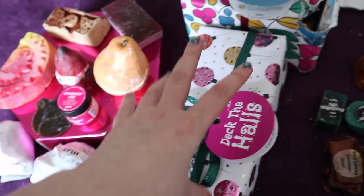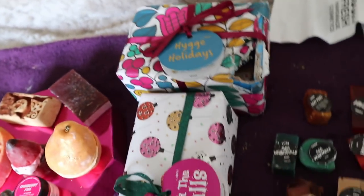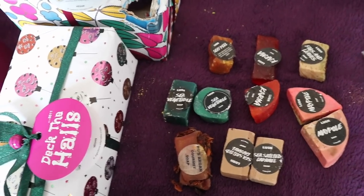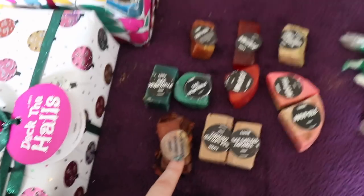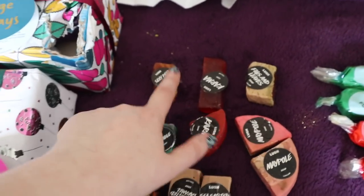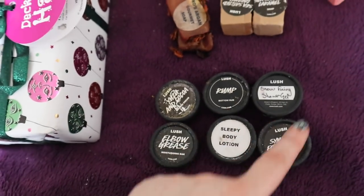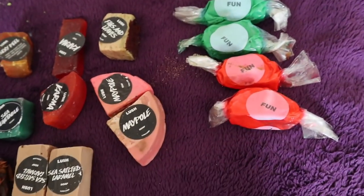I then have my little mini soap sample collection — I have started using a lot of my soap samples but these ones I've just not got round to yet. I've got some Sea Salted Caramel, some Rose Argan Gourmet Soap, some Sea Vegetable, a couple of pieces of Karma, some Maple Figs, and Sexy Peel. I've also got some other samples: Yazoo and Cocoa Rump, Snow Fairy, Sympathy for the Skin, Sleepy, and Elbow Grease, plus a couple of random bits of Fun.